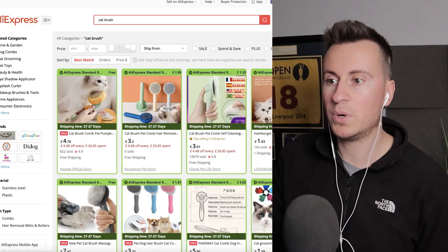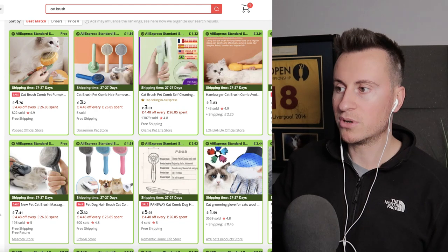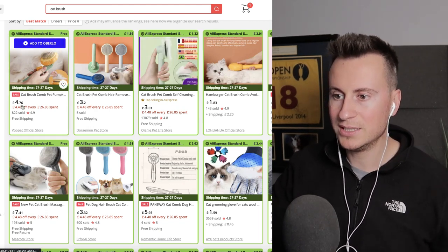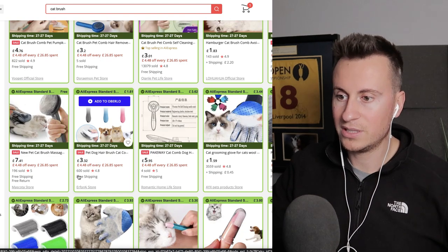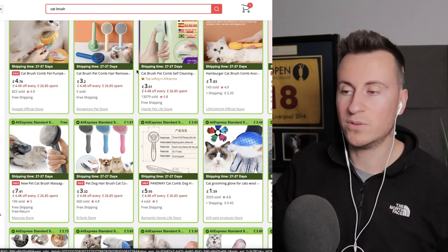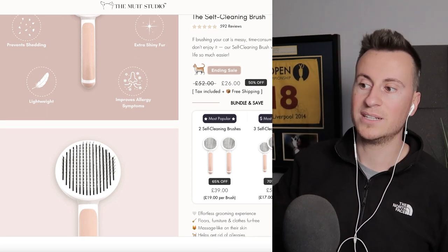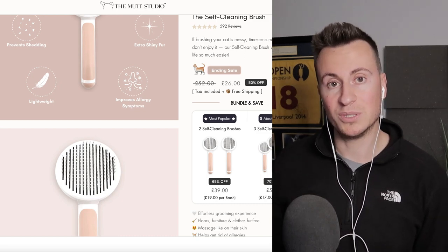Let's finish by looking on AliExpress to see who is selling this product and what we can buy it for. There are multiple sellers with varying prices — around £3 to £4 for one that looks most similar to what we just saw. These guys are selling it for £26, which leaves a pretty decent profit margin of over £20 per sale, even for a cheap product like this. Thanks for watching — I really appreciate it. I hope you enjoyed the video and, more importantly, that you put what you've seen into action, make it work for you, and see some success in Q4. Thanks again and I'll see you in the next one.